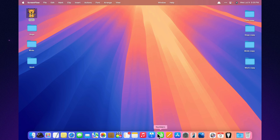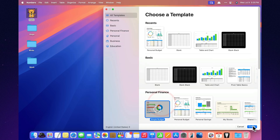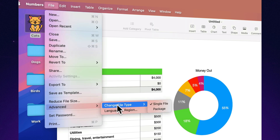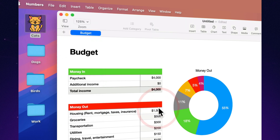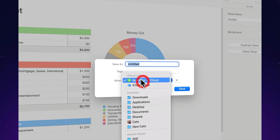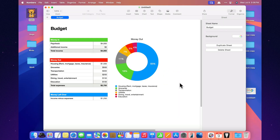File type: single file versus package. In the file menu under Advanced, you can choose how your Numbers document is saved. Single file keeps everything — text, images, and media — in one tidy package, perfect for sharing, emailing, or storing in iCloud. Package saves the file as a folder with its components split inside, great for large projects and improving performance when your file gets heavy.